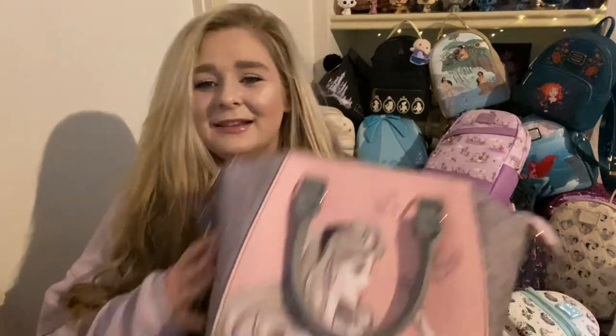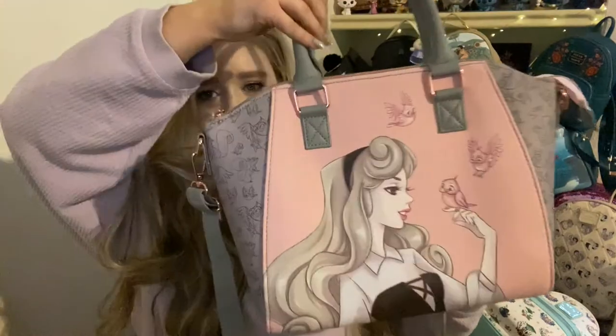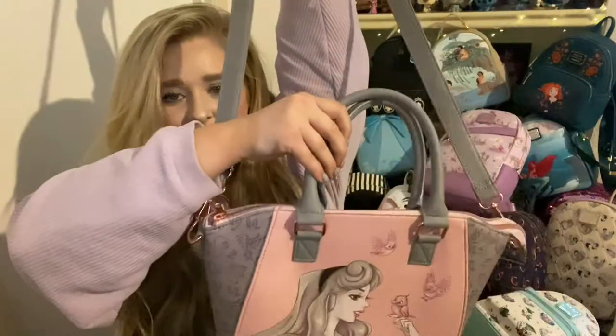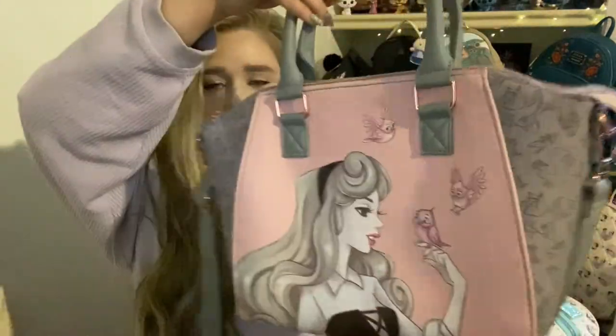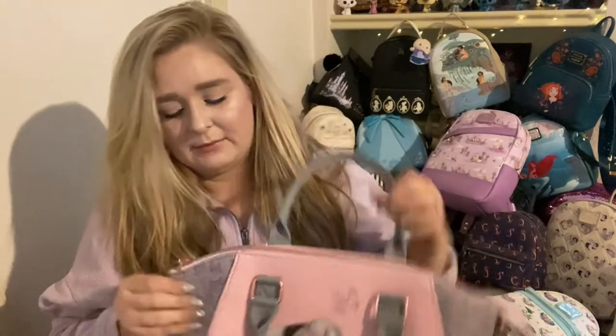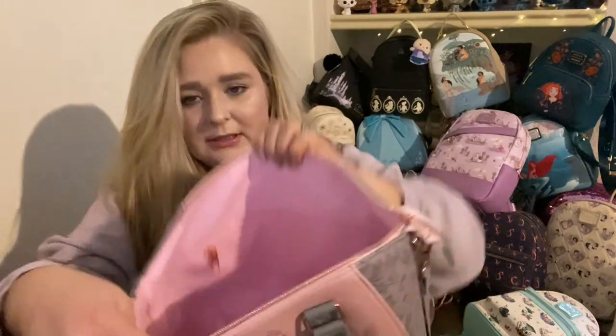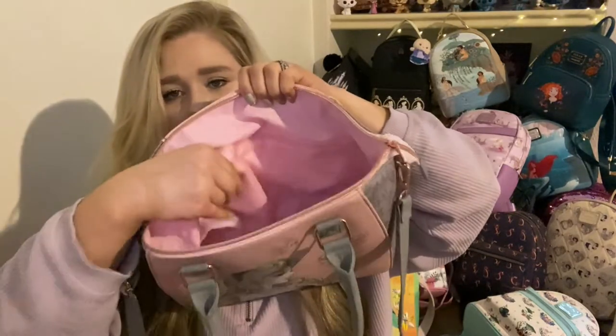We're just gonna grab one and go. This is my Aurora crossbody bag — I got this one from Hot Topic. It's super cute, it has this big crossbody strap with Aurora on the front and birds in the back. Since it's Hot Topic it does have a plain inner lining which is pink, and then it has a zipper pocket, which the crossbody bags always have.